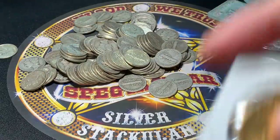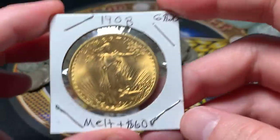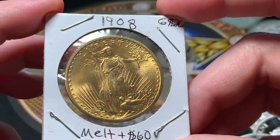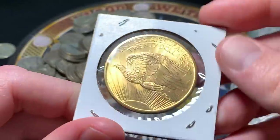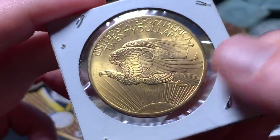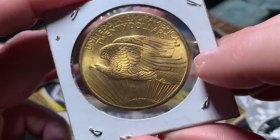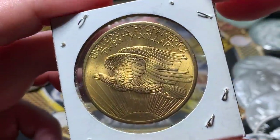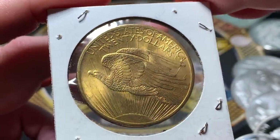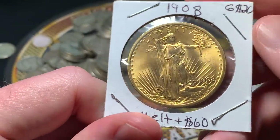Now let's get into the gold. Picked up some more gold today — man, it's expensive. I ended up getting a St. Gaudens Double Eagle because I love them so much. It's a 1908, no motto. I do wish it had the motto on there — it's a little bit more of a rare coin in that version. But it's cool that it's a Double Eagle and it's gold. It's got really nice luster for sure, and the obverse is beautiful. I think it would grade pretty well.